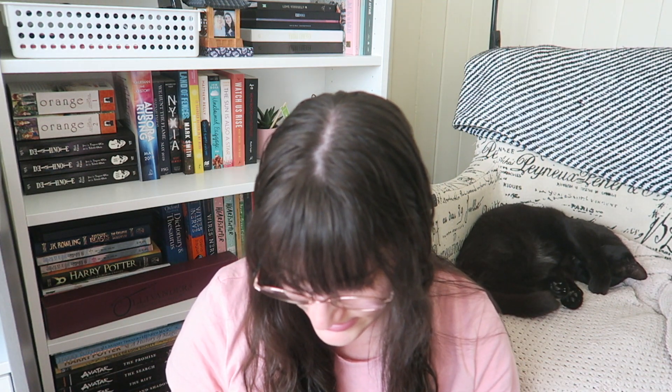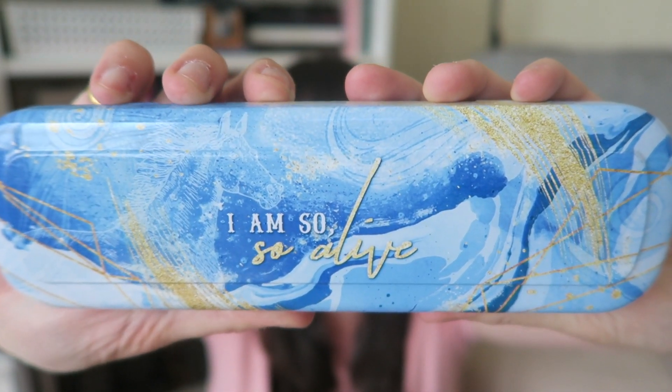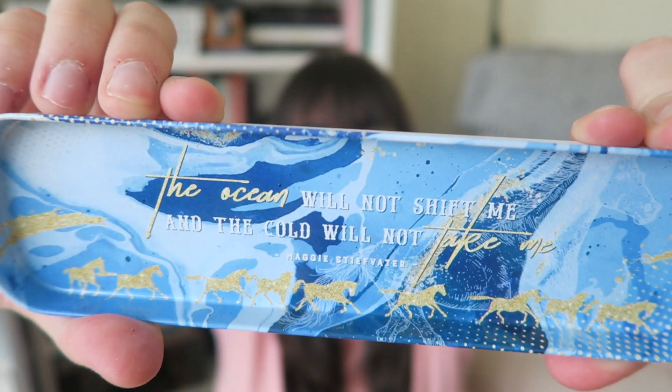Then we have — is this a pencil case? I think this is a tin pencil case. On the front it says 'I am so alive' and on the back it says 'Owlcrate,' but you open it up and it has a quote from Maggie Stiefvater on the inside. You lift the little tin bit out and there's the Maggie Stiefvater quote.